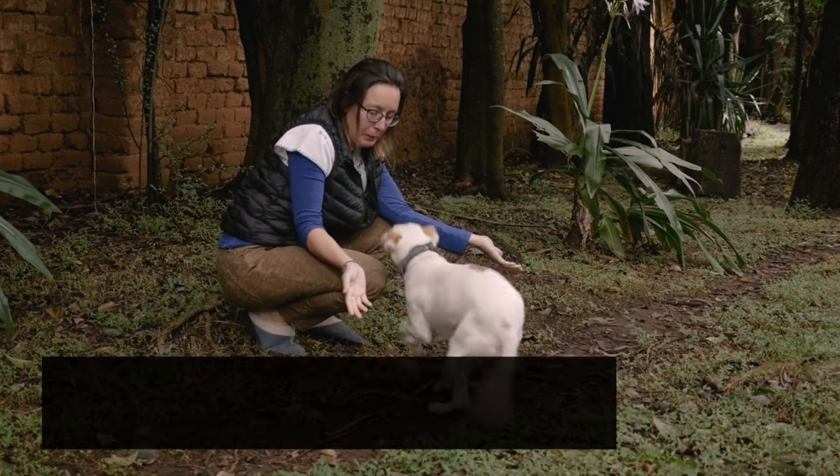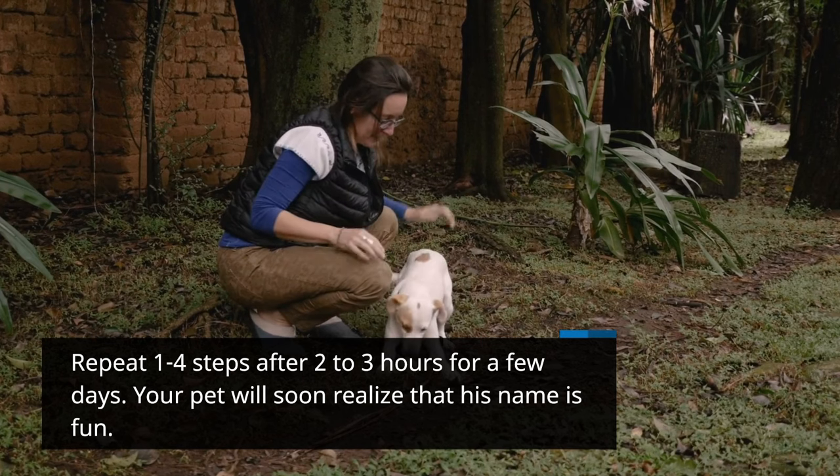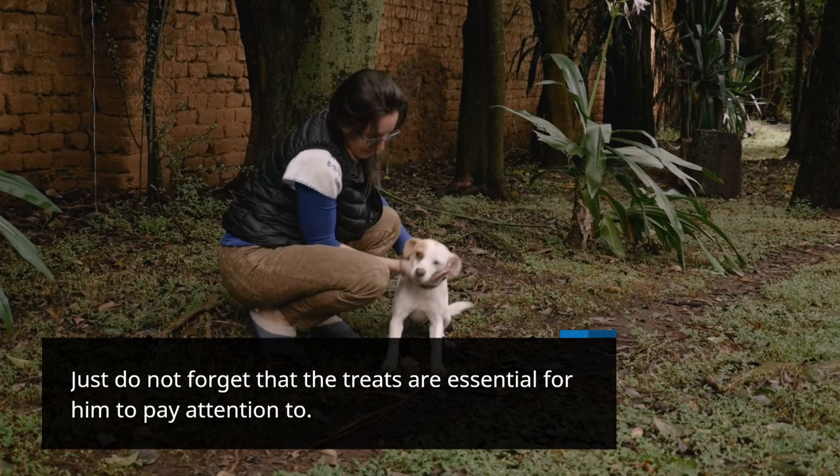Repeat steps 1 to 4 after 2 to 3 hours for a few days. Your pet will soon realize that his name is fun. Just do not forget that the treats are essential for him to pay attention.